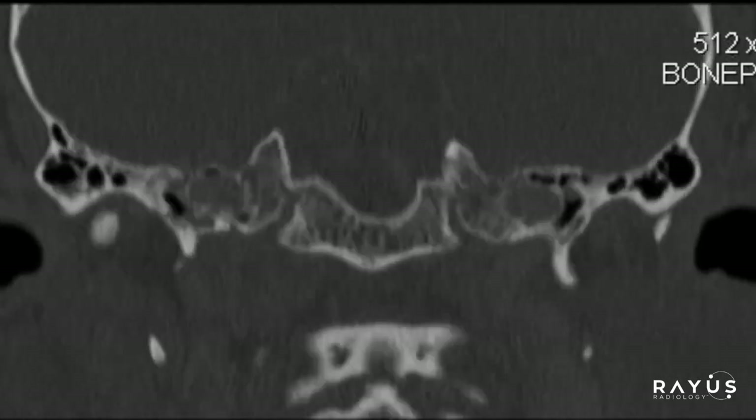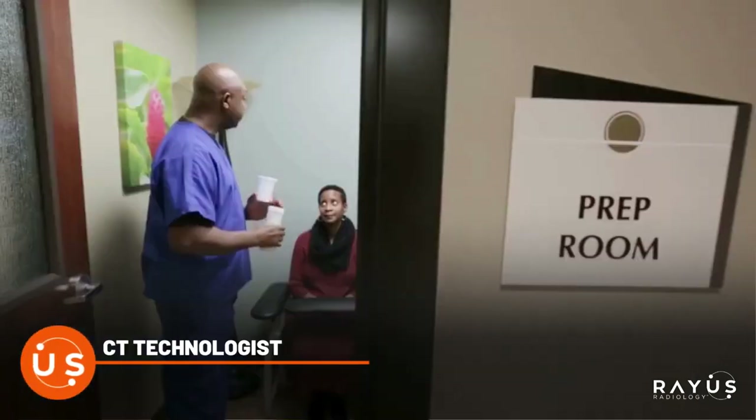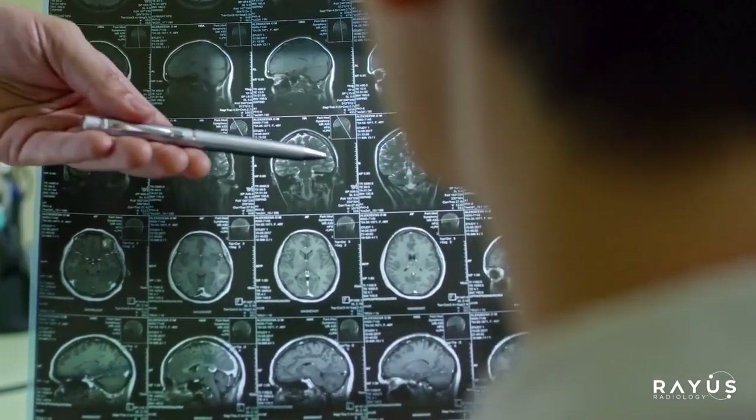The smoothie — I guess is what they call it — you have to drink a couple of bottles of this starting two hours before your exam time. You can refrigerate it. Some people say it helps it go down a little bit better if it's refrigerated.